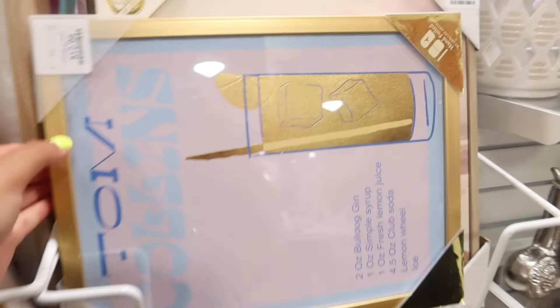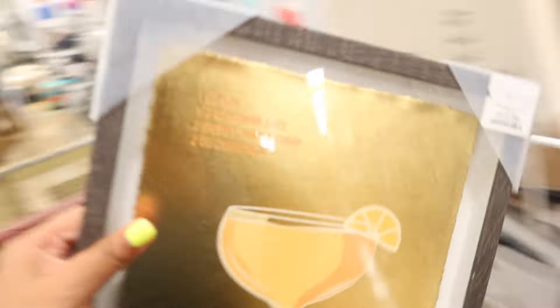They have some drink prints. I don't like this one because it doesn't have a frame, but these are really cute — Tom Collins, French 75 which is one of my favorite drinks. Super cute — they have an Aperol Spritz one too. These are very, very cute. I think that's all we're going to find over here though.